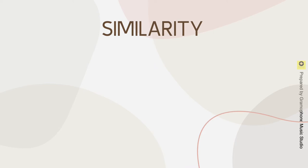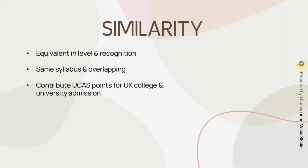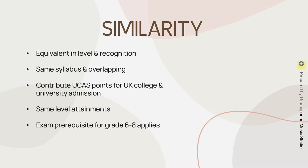First of all, let's look at their similarities. They are equivalent in level and recognition, they share the same syllabus and overlapping, they both contribute UCAS points for UK college and university admission, they have the same level attainments, and the exam prerequisite for grades 6 to 8 also applies to both.